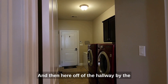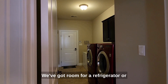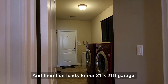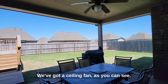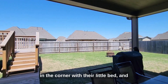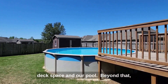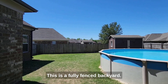Here off of the hallway by the guest suites, we have our 14-foot laundry room with plenty of space — there's room for a refrigerator or a freezer, or possibly even both, plus we've got cabinets. That leads to our 21 by 21 foot garage. Out here we have our spacious covered patio with a ceiling fan, nice landscaping in the corner, and a fire pit. And here we've got this great deck space and our pool. Beyond that, you've got great storage in your shed. This is a fully fenced backyard.